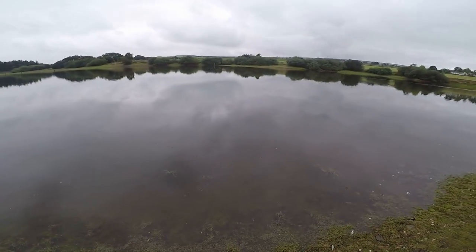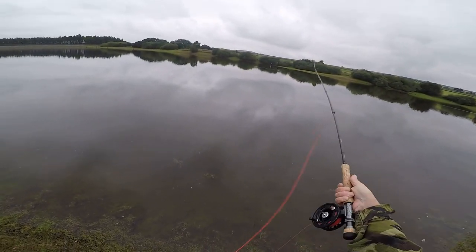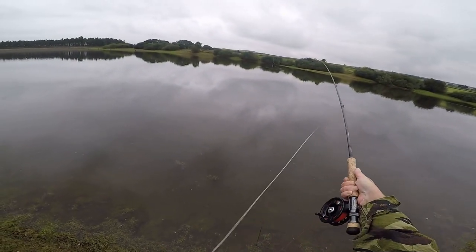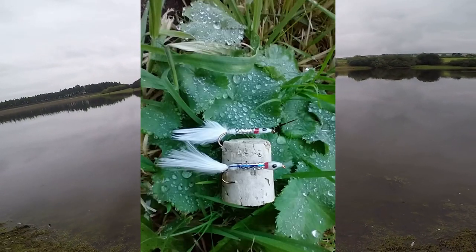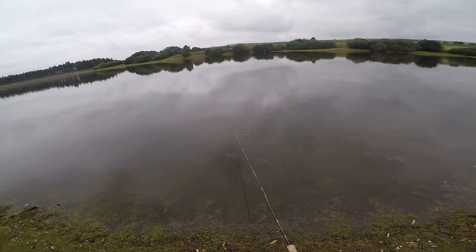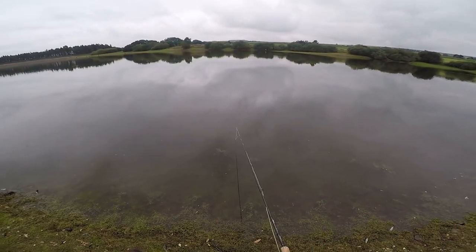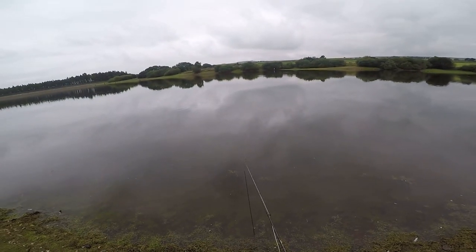I'd been seeing groups of fish about three or four rod lengths out, breaking the surface — not exactly sipping, they seemed to be chasing something. That's why I put the pin fry on. Got it out as far as I could, let it settle, then started stripping back and bang — one went for it. But I don't think I struck into it well enough because it was off within a moment.